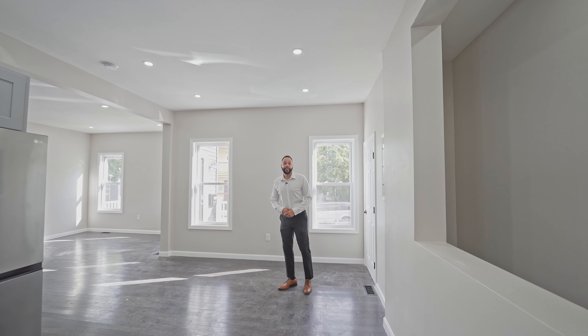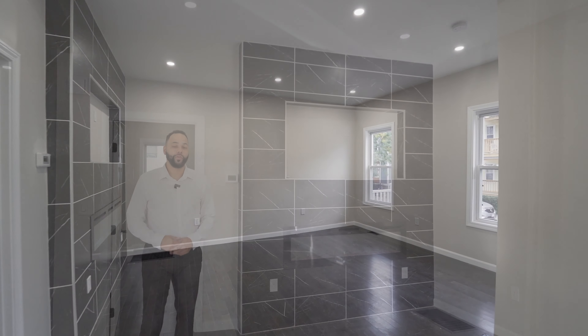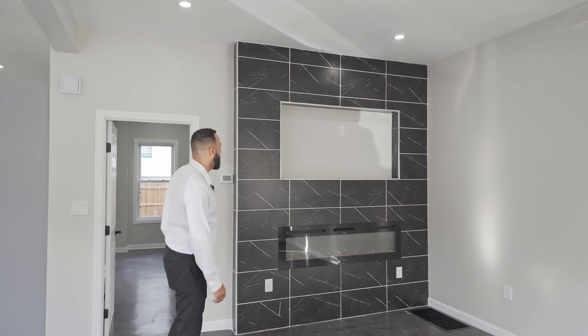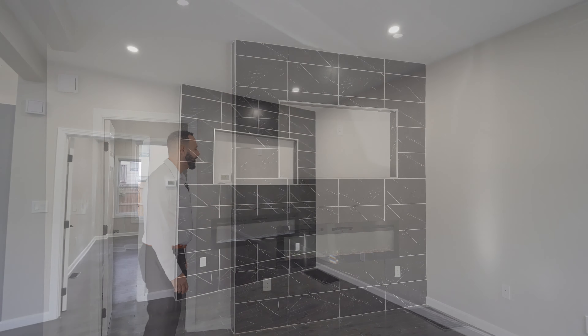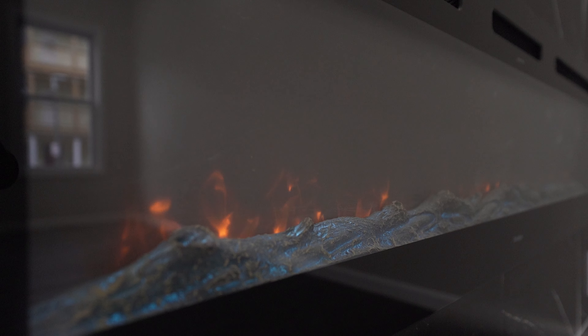This condo comes with an open concept layout. Let's take a look at the living room. Here in the living room area we have porcelain tiles as well as an area for a 60-inch television. Also in the winter we have something to keep you very warm — an electric fireplace with LED lighting.